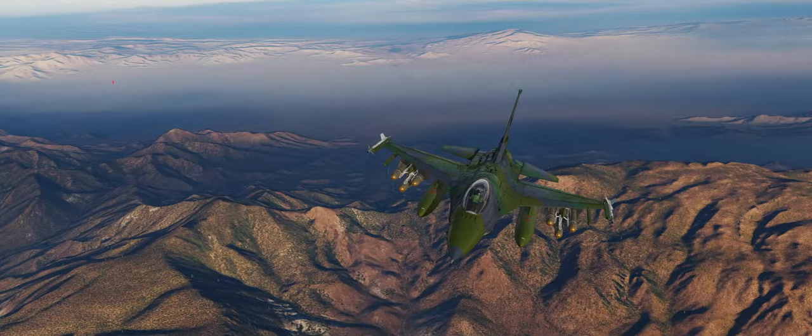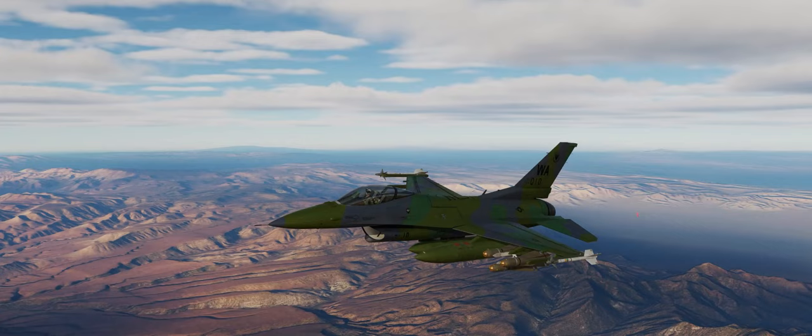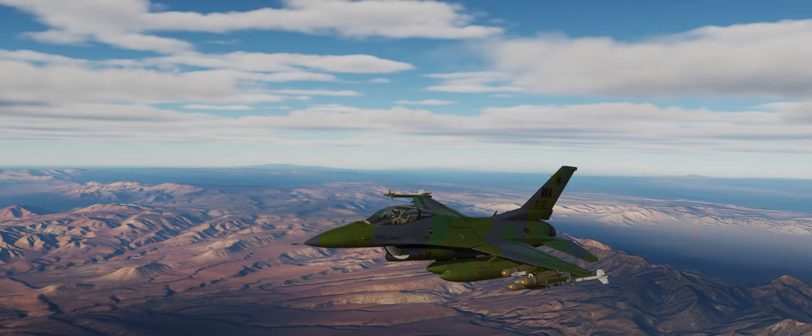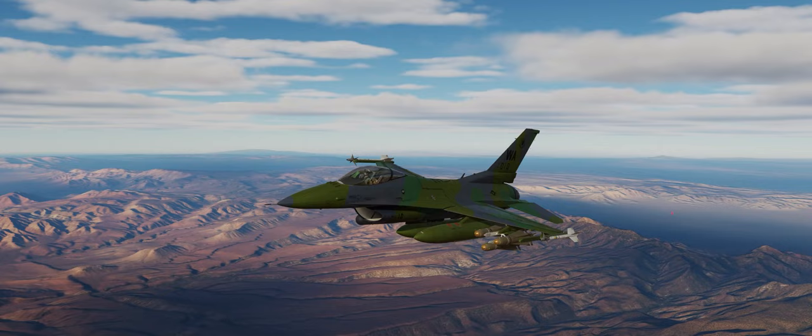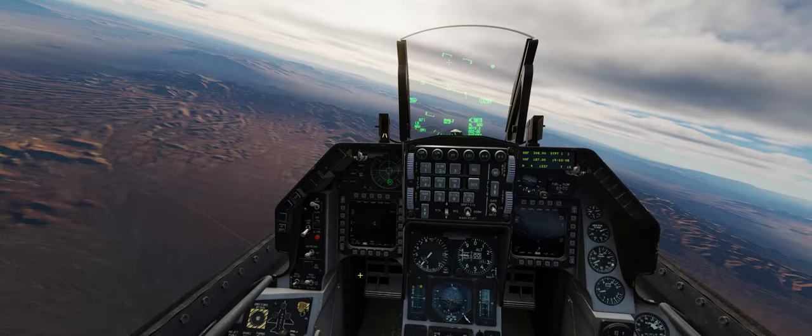As you guys can see, we have this beautiful European 1 paint scheme on our F-16C Fighting Falcon. It's a very different paint scheme from what we usually see on the F-16, but this is actually the paint scheme worn by the few A-16s that were deployed to Saudi Arabia to fly in Operation Desert Storm. We're going to hop in the cockpit, practice firing some Mavericks in conjunction with our targeting pod, and talk about the A-16 program.